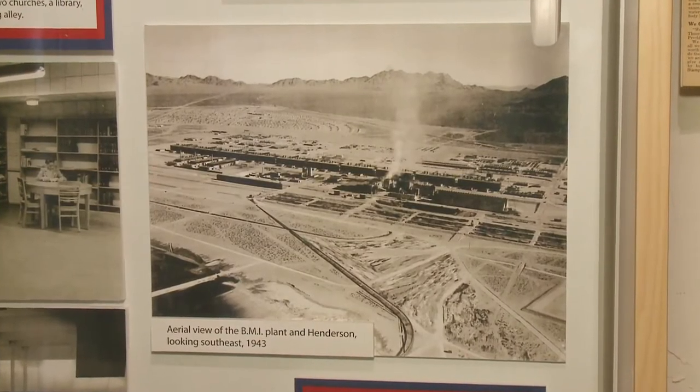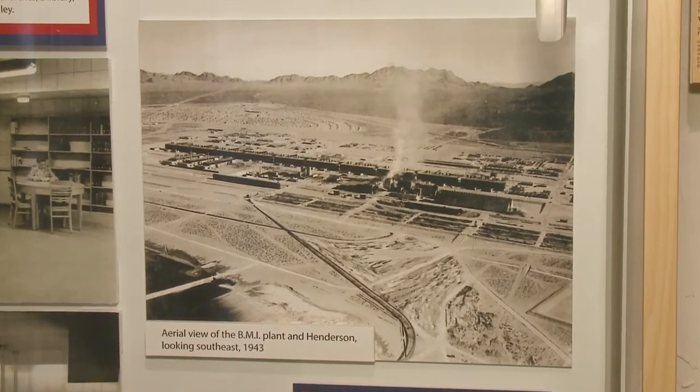Welcome to the Clark County Museum. My name is Amber Colbert, I'm the museum administrator. Today we're going to be exploring the Henderson Townsite House, which was moved here in 1982 to make way for a new apartment building. Once we got it up and running in 1985, it features a little bit about Henderson, a little bit about war times and the basic magnesium refining plant. Let's go inside and take a look.